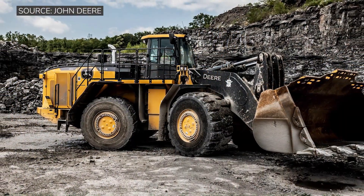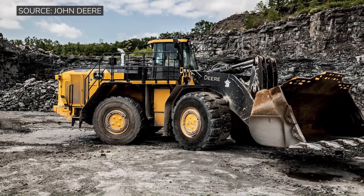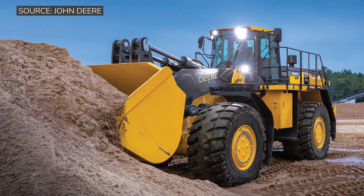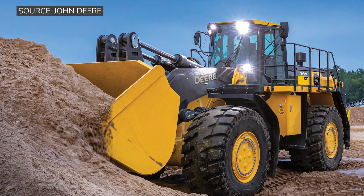The 944 — we only offer that size loader in the electrified drivetrain X-Tier space, so when it comes to choosing that machine, that is actually the only option customers get. With the 944 in particular, that eDrive brings big advantages when you're undergoing a rebuild event, which is very common for a loader in that size class.